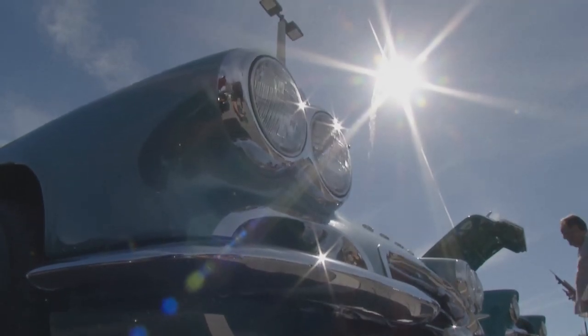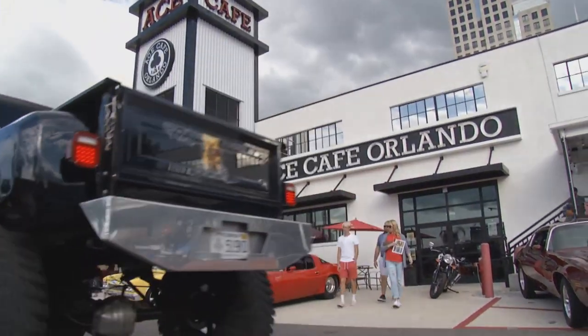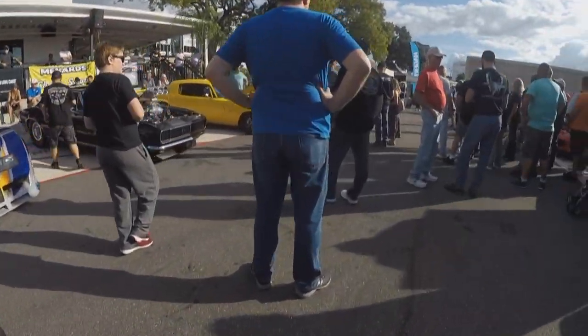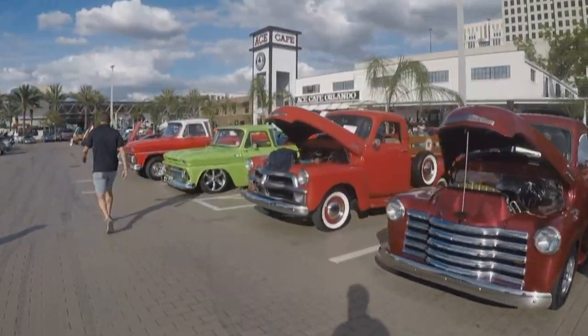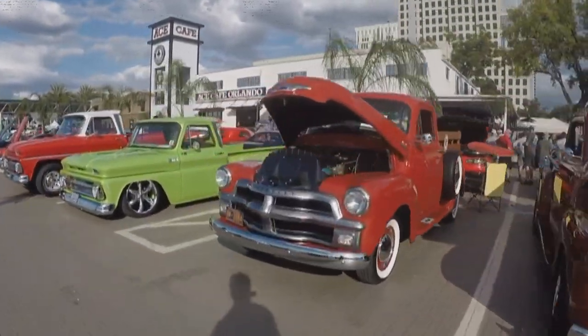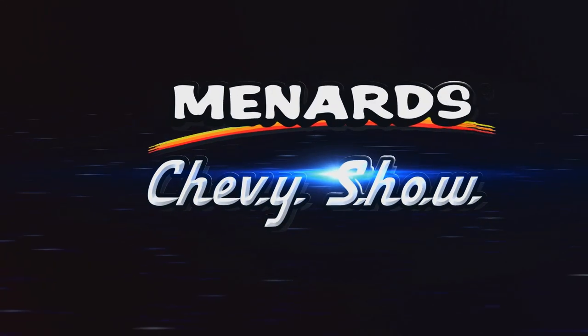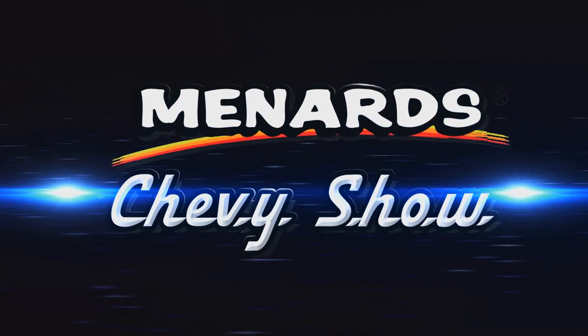They call Florida the Sunshine State, and it is living up to its nickname. We're at Ace Cafe Orlando and it's a picture-perfect day to hang out with a few hundred of our closest friends. Wall-to-wall Chevrolets have transformed this parking lot into a classic car fantasy land. So come on, let's cruise. From Ace Cafe Orlando, this is the Menard Chevy Show.